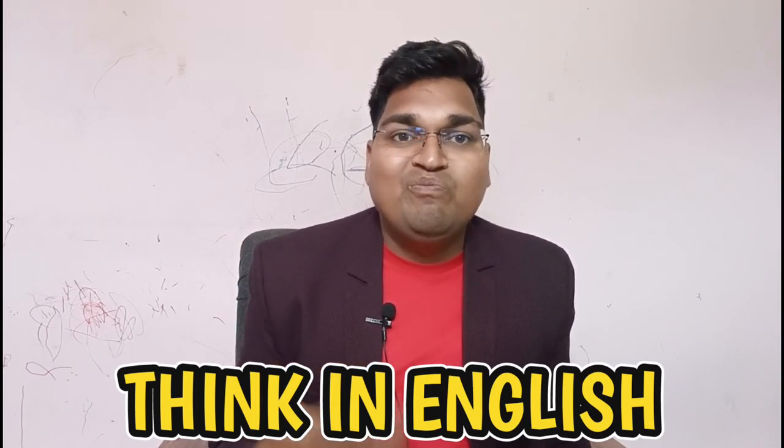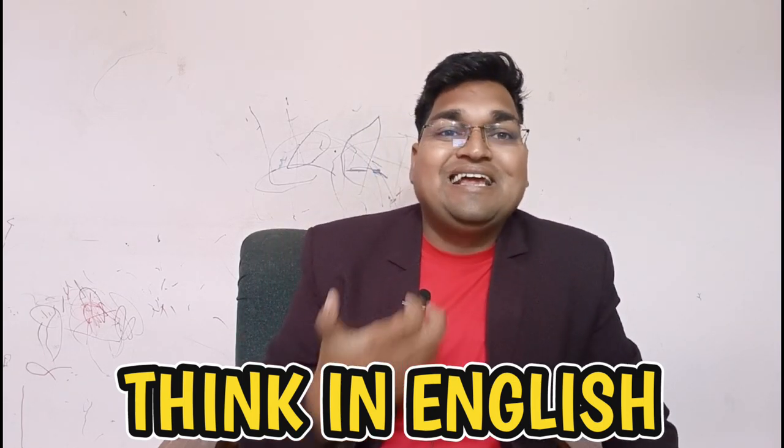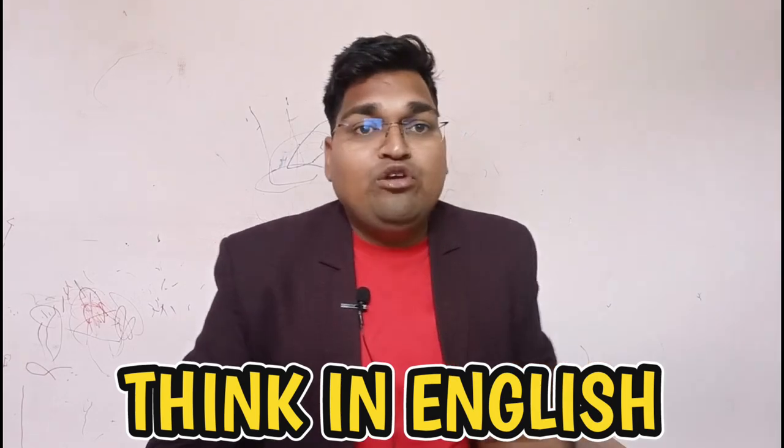The fourth point is to think in English. An effective way to improve your English speaking skills is to start thinking in English. This means you should try to think in English instead of translating everything from your native language. It will take time to get used to, but it's a great way to improve fluency.